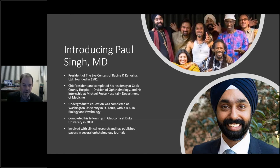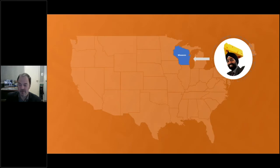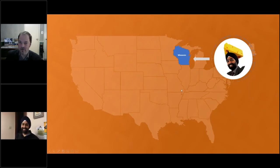Dr. Singh has been involved with clinical research and published numerous papers in several ophthalmology journals. He is one of the nicest and most wonderful human beings you'll ever meet — and most importantly, he is a Packers fan, a true cheese head. At this point, I'll turn it over to our superstar guest of honor, Dr. Singh. I'll advance the slides for you, so just let me know if anything goes wrong.